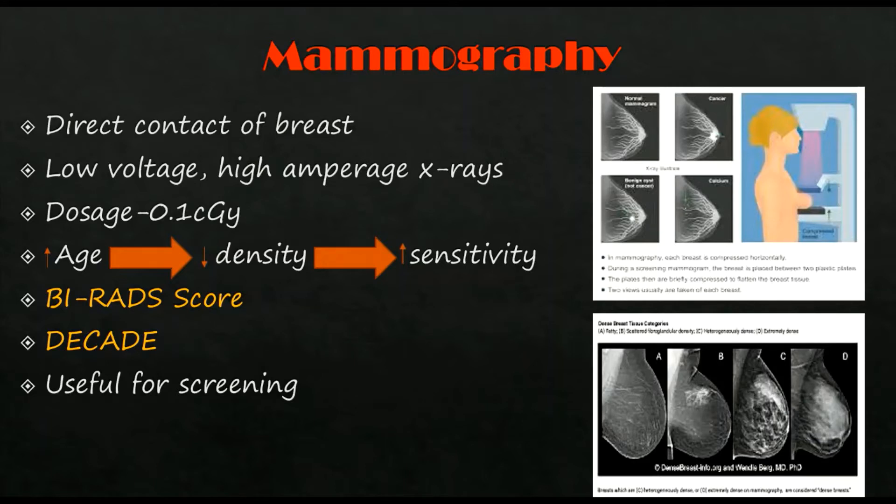As age increases, the density of the breast decreases and hence the sensitivity of mammography increases. Screening in a lady with family history should be done a decade before the age of onset in the mother. It should not be done in young women if not necessary, as the sensitivity is lower. Five percent of breast cancers are missed by population-based mammographic screening programs.